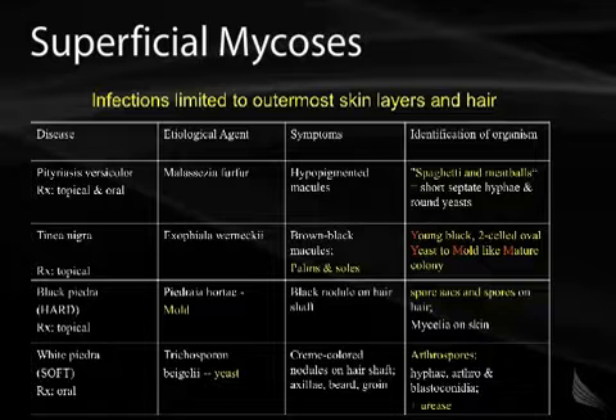We'll start with Pityriasis versicolor, which is treated topically and with oral medications. It's caused by Malassezia furfur. You often have hypopigmented macules, and on microscopy you'll have a spaghetti and meatballs appearance, which is short septate hyphae and round yeasts. That's a catchphrase that frequently shows up on Step 1, so you'll want to be familiar with it.